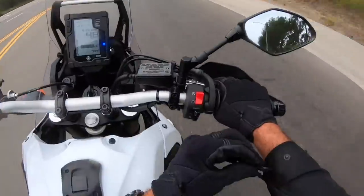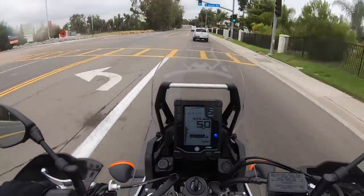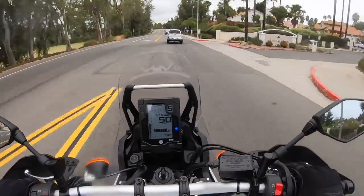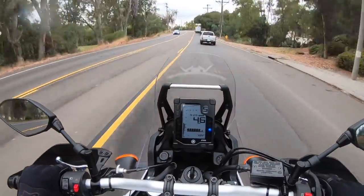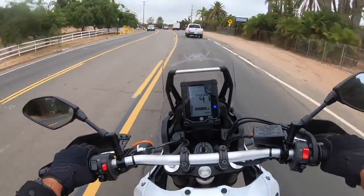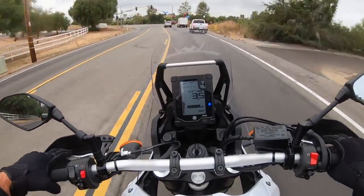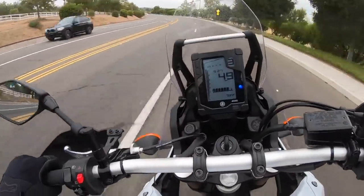We rode this motorcycle quite a bit off-road and quite a bit in the canyons during the official U.S. press introduction in San Bernardino, California, a couple months ago back in June. And this motorcycle is very proficient at a lot of different things — that's why I like it so much.